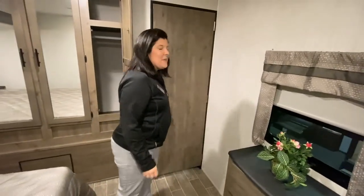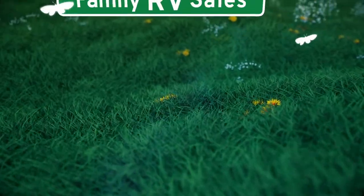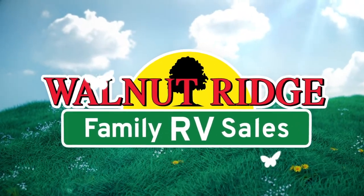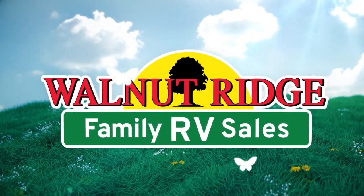Alright guys, so that is the Puma 31 RLQS. Come check it out!